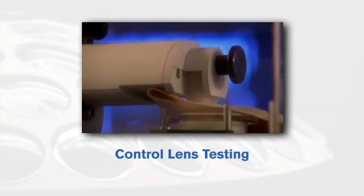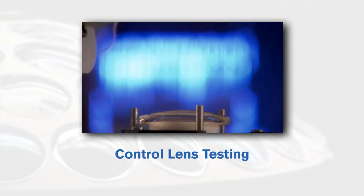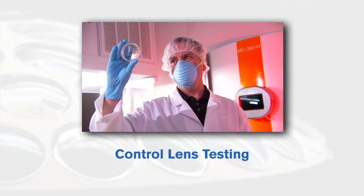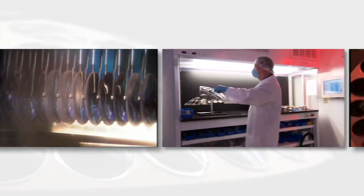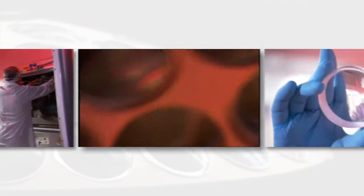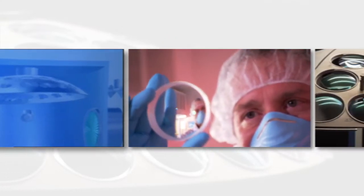With the hard coating and AR treatments applied, a control lens from every Crizal batch is tested for quality. As you can see, the application of the Crizal anti-reflective technology is a very sophisticated and technical process.